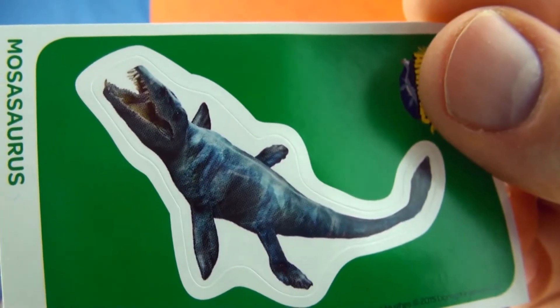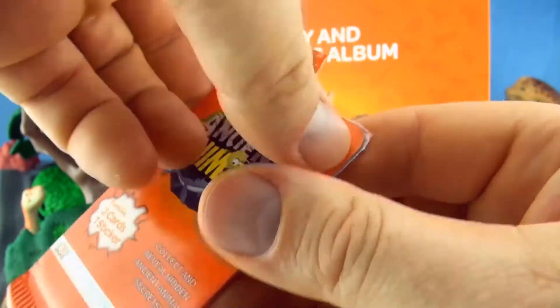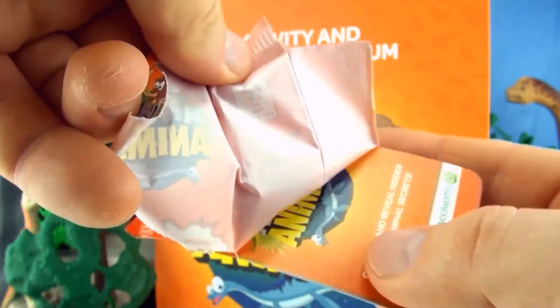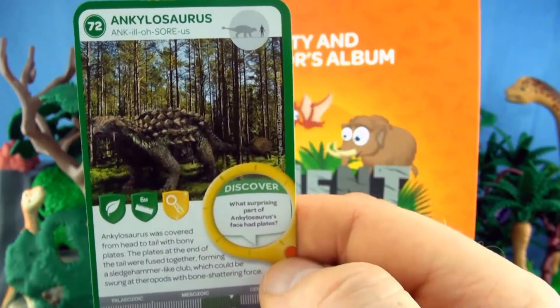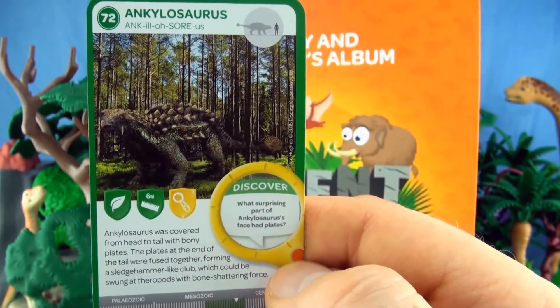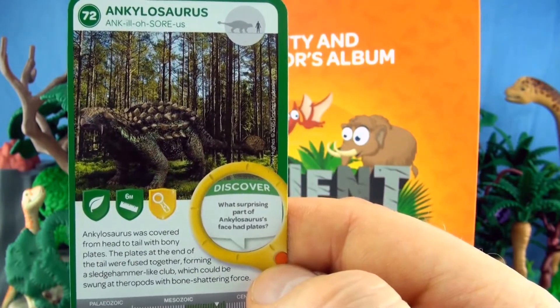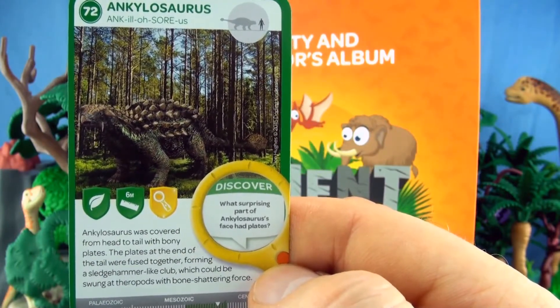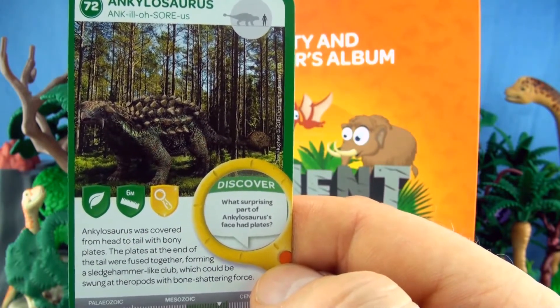We have a Mosasaurus sticker. Number 72, Ankylosaurus. Ankylosaurus was covered from head to tail with bony plates. The plates at the end of the tail were fused together forming a sledgehammer-like club, which could be swung at theropods with bone-shattering force.